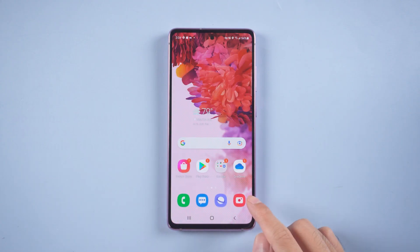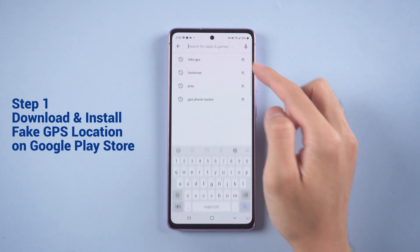Stop being tracked on Android phone. First, go to Google Play Store, search for the Fake GPS Location app, and install it.